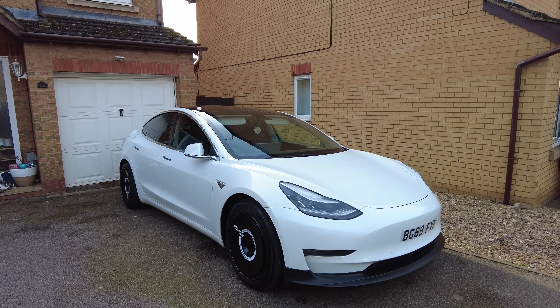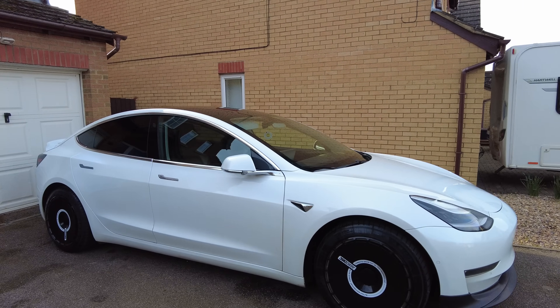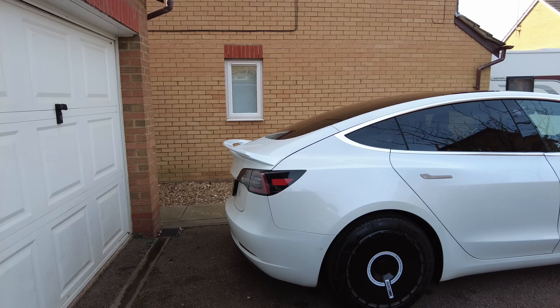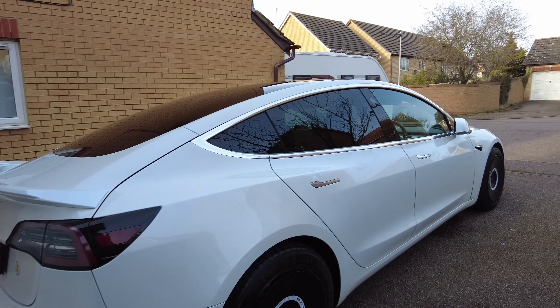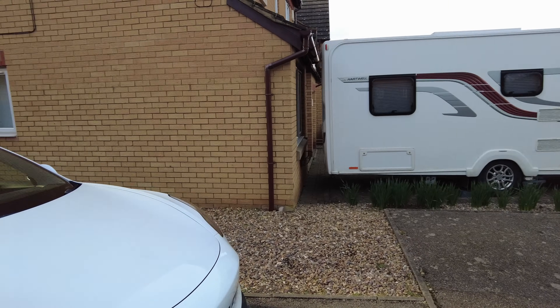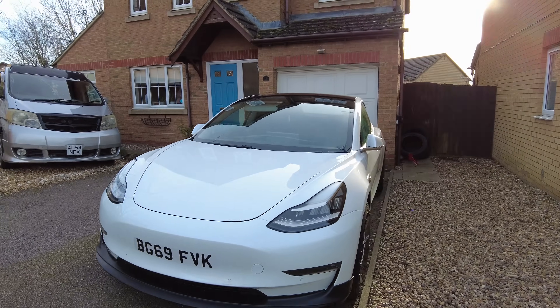This is a Tesla Model 3 Long Range, 2019 plate — registered September 2019. It's now done 120,200 odd miles. I've had it for three years and I bought it with 57,000 miles on it. And it's been great.